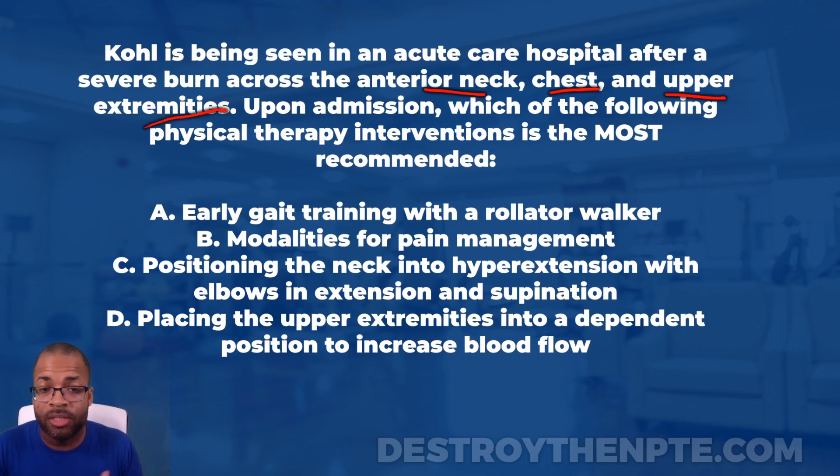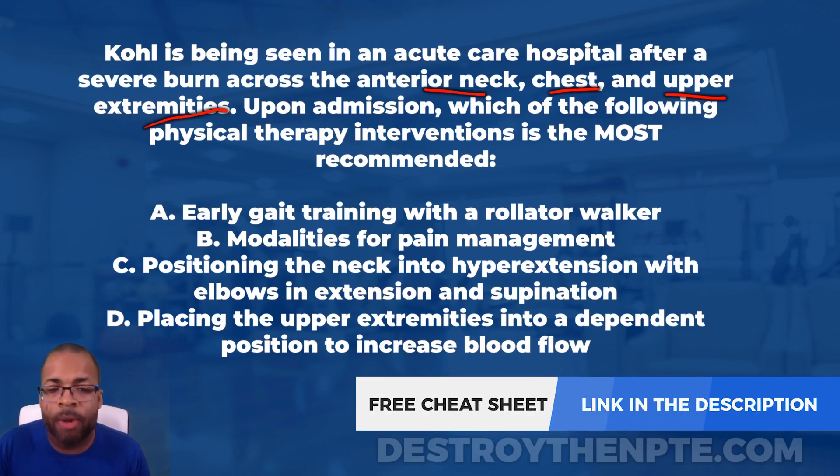The burn is across some very sensitive areas — the anterior neck, chest, and upper extremities — areas with a high likelihood of becoming a major problem. There's a great chance this area can become very bound down and tight, limiting range of motion. We're also thinking about pain — potentially grade two or grade three burns.